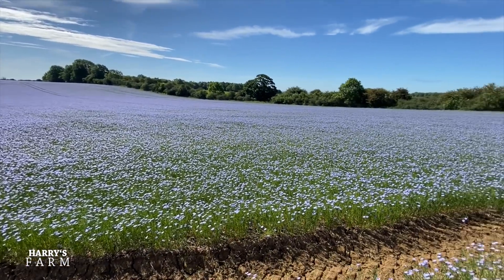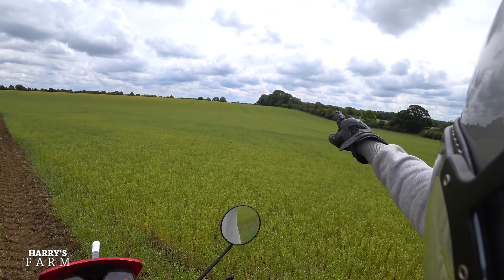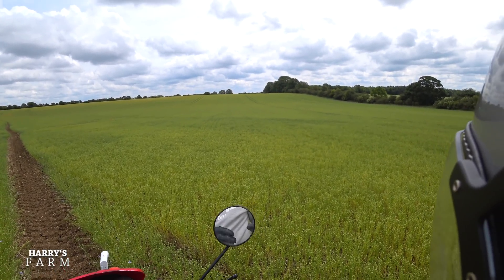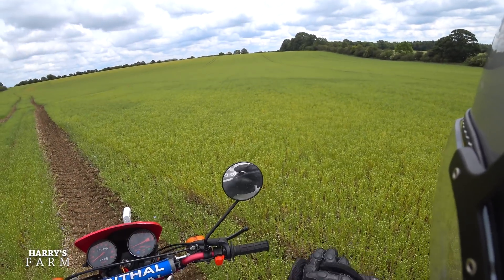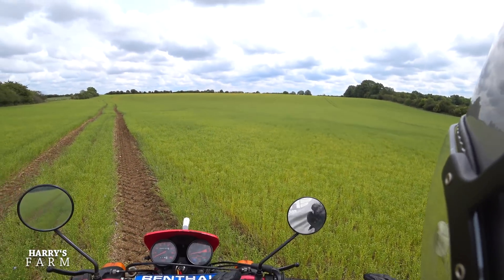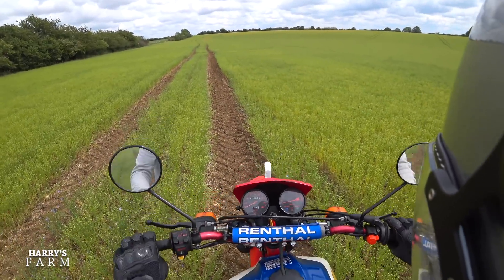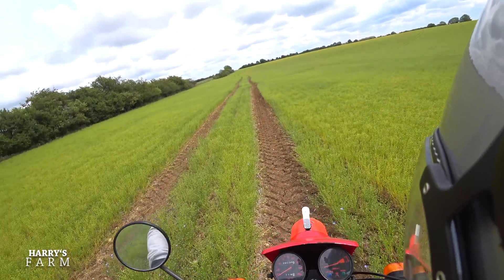There's a buzzard coming to have a little look at what we're up to — a great sight. I just love the evenness of this crop. It's still standing, everything's looking good, and it's really getting ready for harvest. Right, let's go and have a look at some wheat just over there.